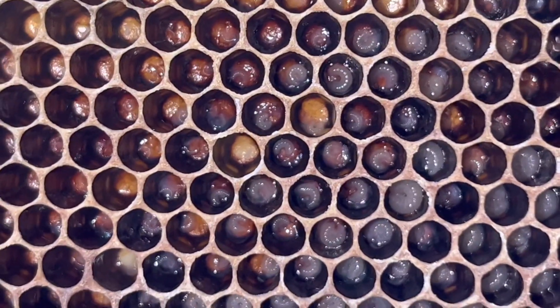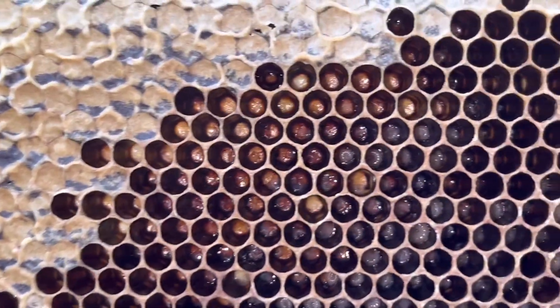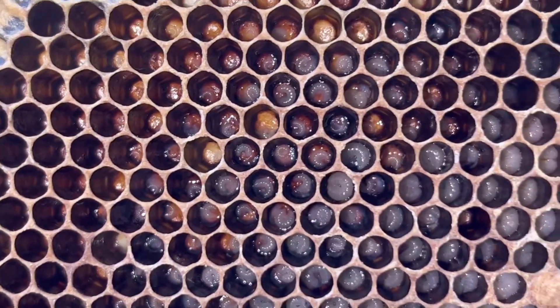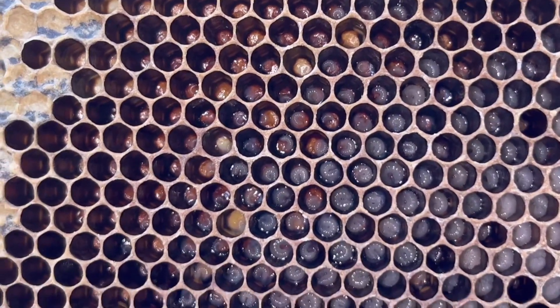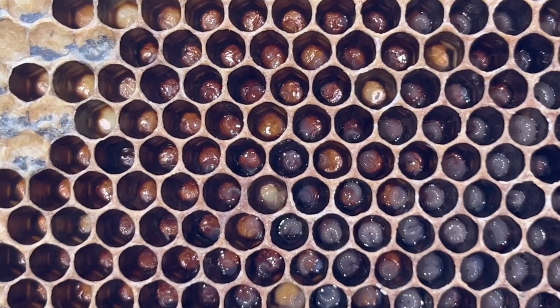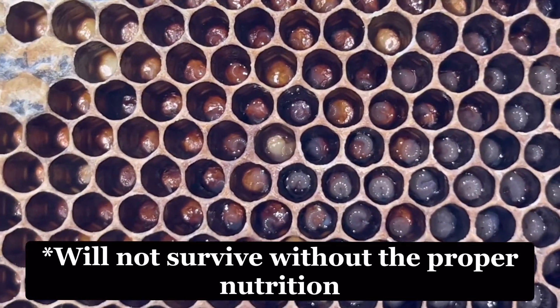The consequences of a nutrition-deficit hive can be severe. Protein deficit can lead to underdeveloped bees, as there's no protein stored on the outside here. A lack of nectar can cause a shortage of honey, which they will cut back on if they don't have enough. This lack of nutrition can lead to a weaker hive susceptible to pests and diseases. Worst case, a hive can even collapse if they're not getting enough nutrition — a small puddle at the bottom can only last a couple of days.